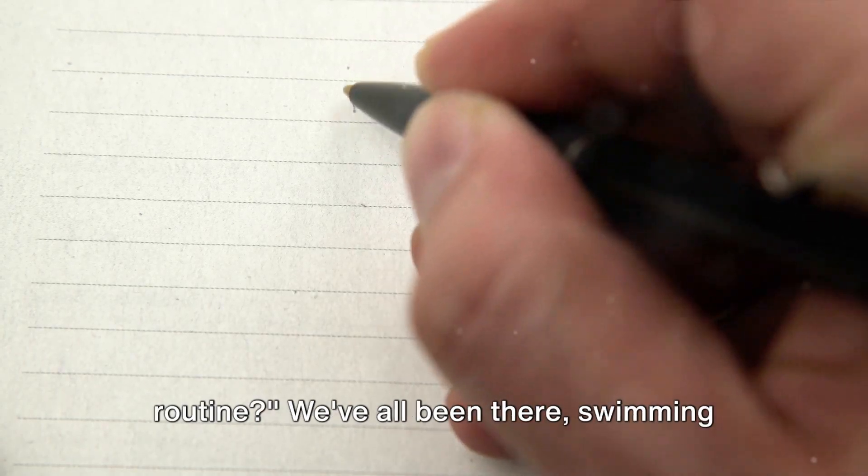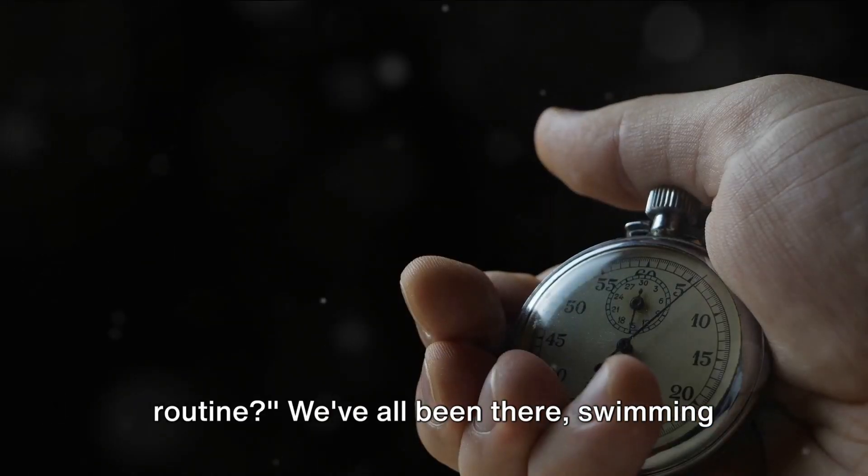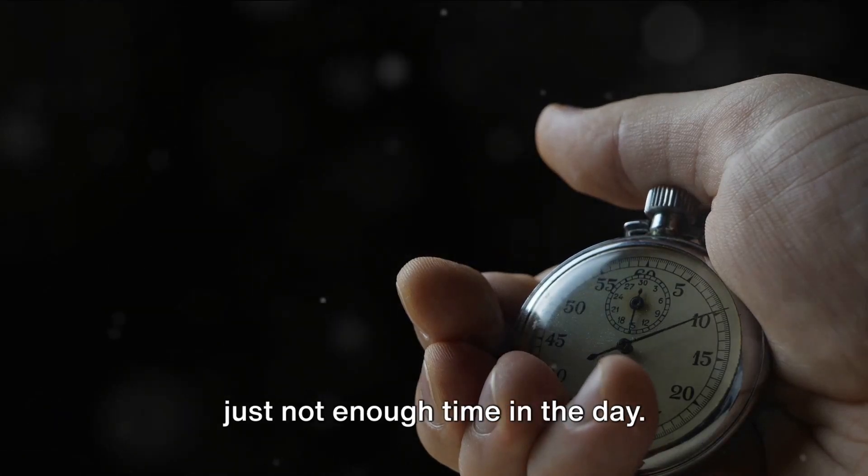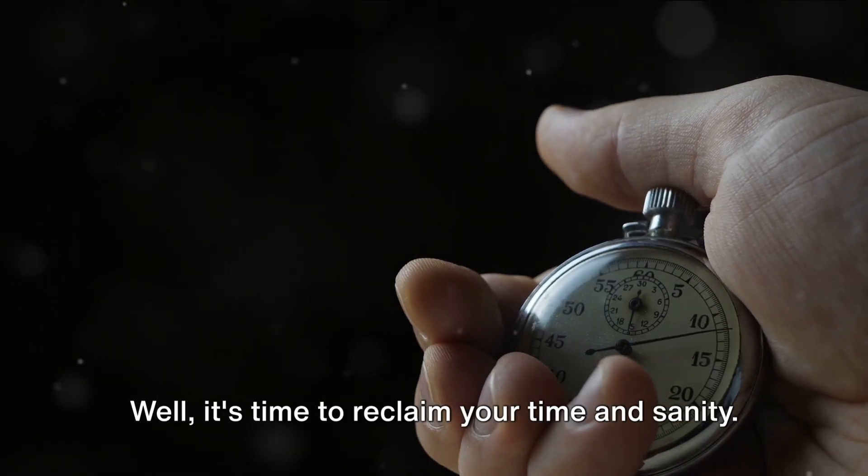Ever felt overwhelmed by your daily routine? We've all been there, swimming in a sea of tasks, feeling like there's just not enough time in the day. Well, it's time to reclaim your time and sanity.